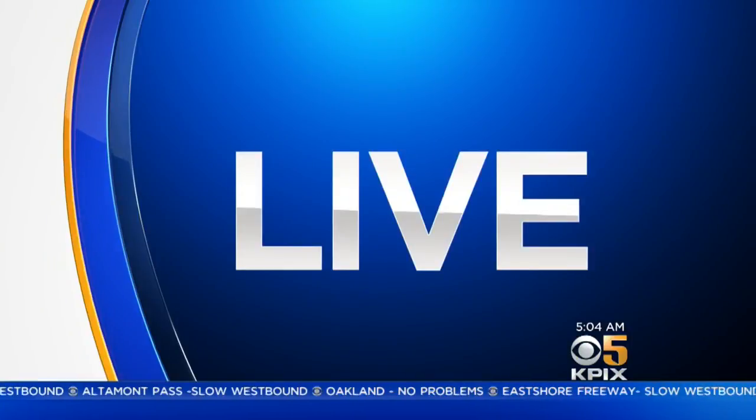A United Airlines plane that took off from SFO made an emergency landing early this morning. KPIX 5's Anne McEvic is live at the airport with some details.